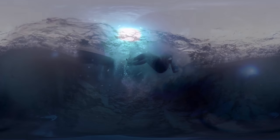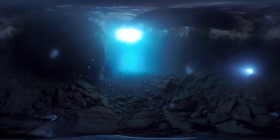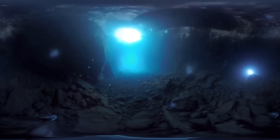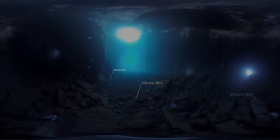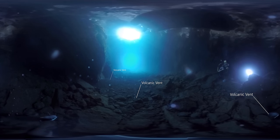Now we're underwater in the Ischia reefs. What makes these reefs special is that there are natural underwater volcanic vents that spew pure carbon dioxide into the water, making it more acidic.